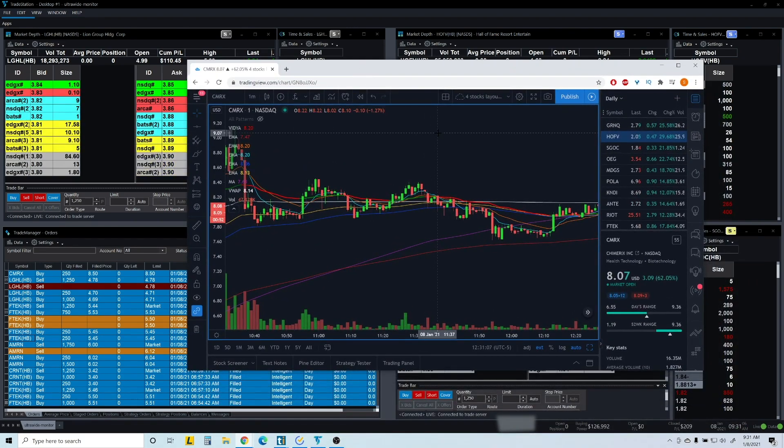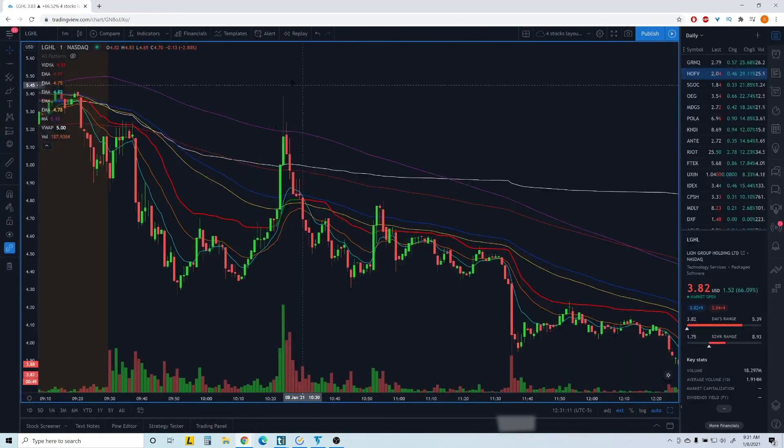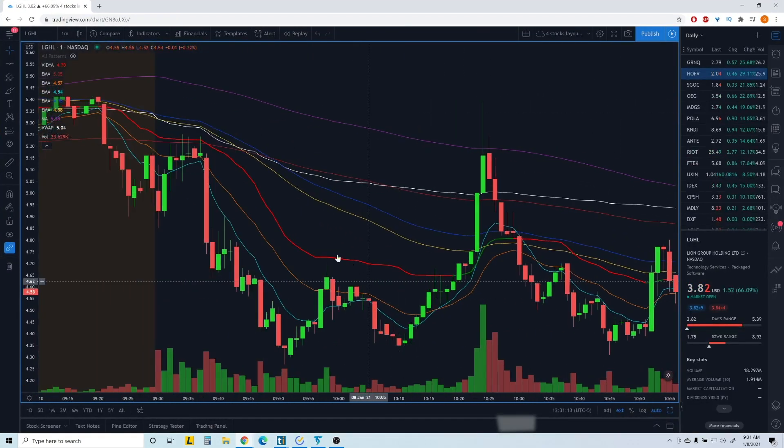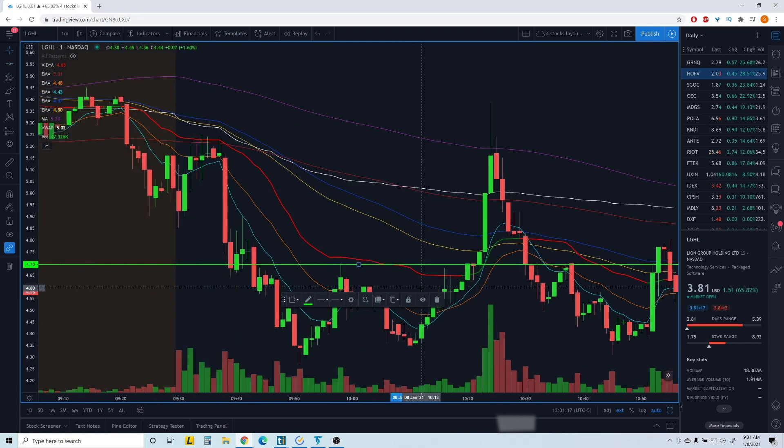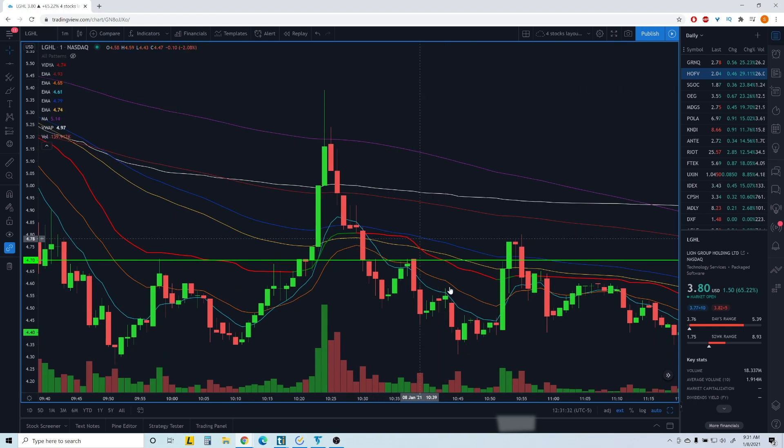LGHL — I had one good move on that one. I caught the move from this area for the break of the 4.70 spot. As you can see, it was definitely seeing resistance there. Once the sellers broke down I got in, then sold some on the way up. I sold way too early — it went all the way to 5.39 — but then it couldn't sustain the move and came back down.